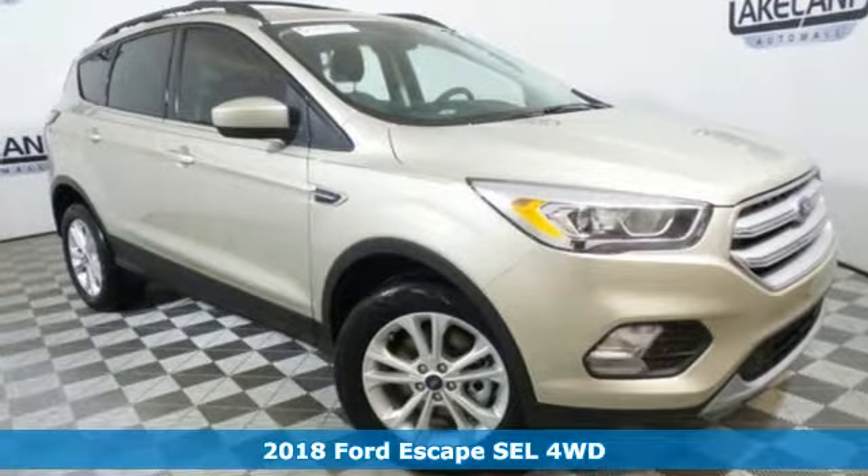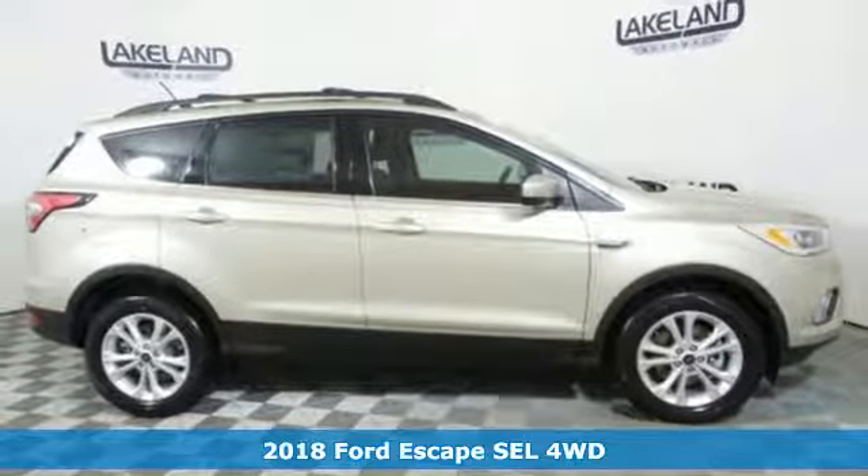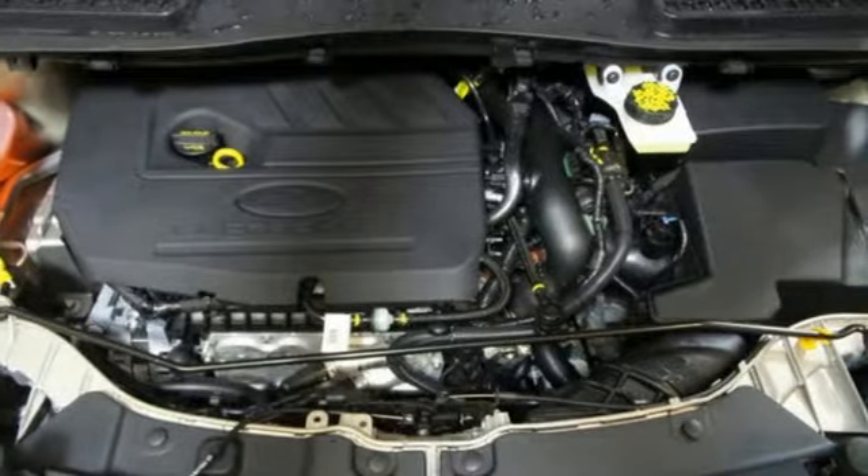It's a new 2018 Ford Escape. Get away every time you get into this Escape. Its amazing ability and maximum cargo configurability make every trip the perfect journey.